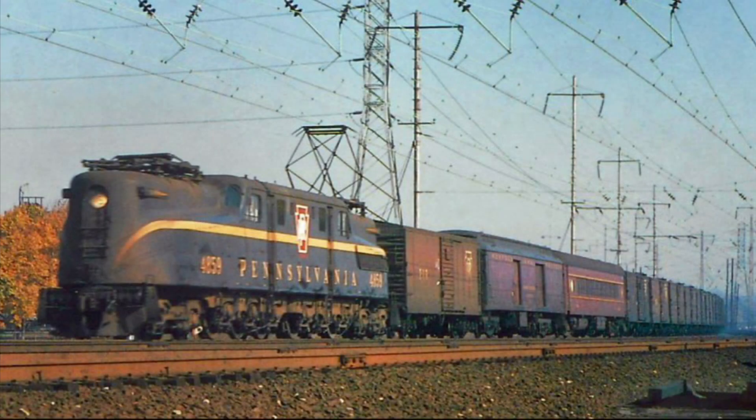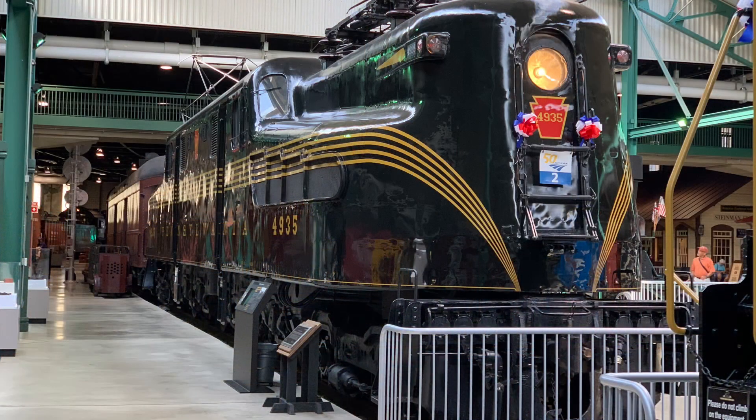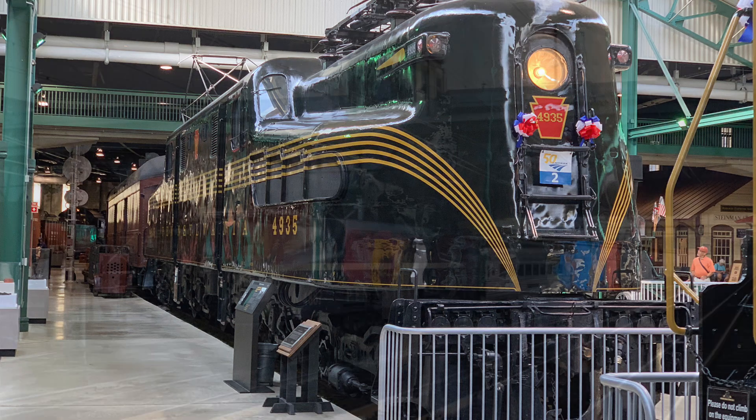The electricity flowed from the catenary system through pantographs, to a transformer inside the engine, all the way to 12 single-phase, 25-cycle traction motors. Each traction motor developed 285 horsepower, but with 12 within the locomotive, it was able to create a grand total of 4,620 horsepower during continuous operation.